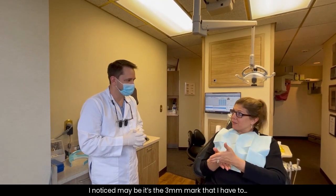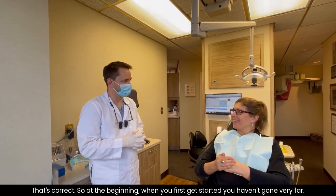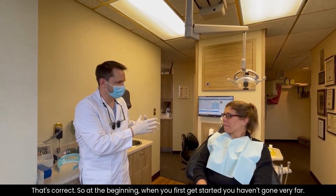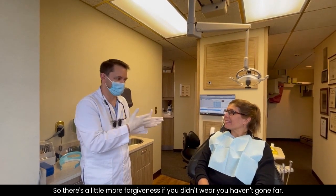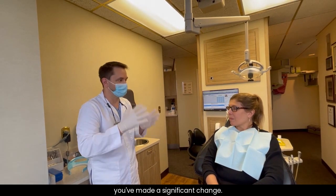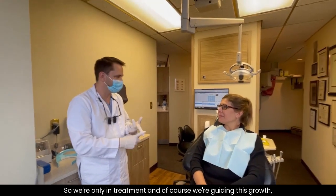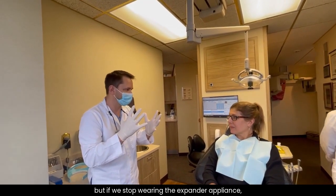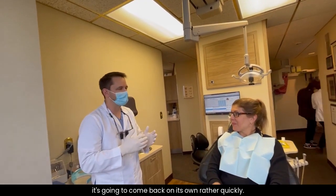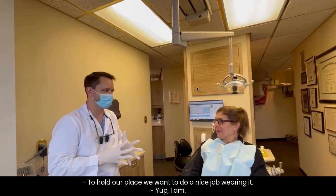I noticed maybe it's the three millimeter mark — I can't get away with not wearing it within like an hour. That's correct. At the beginning when you first get started, you haven't gone very far, so there's a little more forgiveness. But when you're hitting that three millimeter mark, you've made a significant change. Now you have more room for relapse if you stop wearing it. We're growing in treatment and guiding this growth, but if we stop wearing the expander appliance it's going to come back on you rather quickly. As you get further in, you have to be more compliant to hold our place.